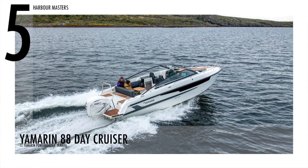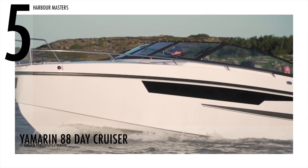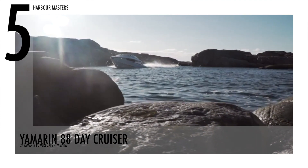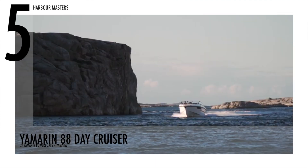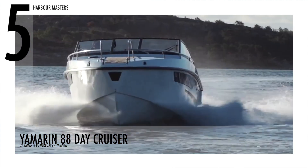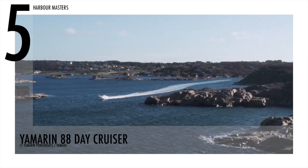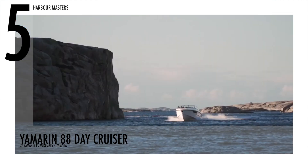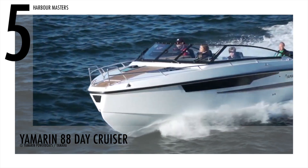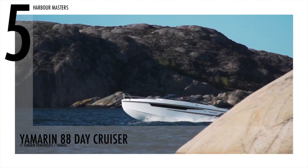At number 5 is the Yamarin 88 Day Cruiser, a boat that was built to be fun to sail and spend time on. This watercraft is 28 feet and 11 inches long, while its beam is 9 feet and 8 inches. It has a fuel capacity of 79 gallons or 300 liters. Even at higher speeds and in more severe weather, the boat feels stable and can carry up to 10 passengers.